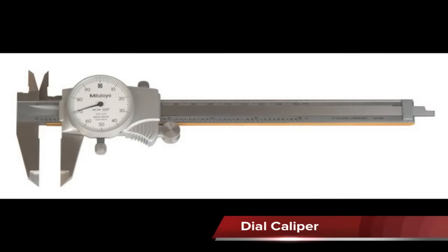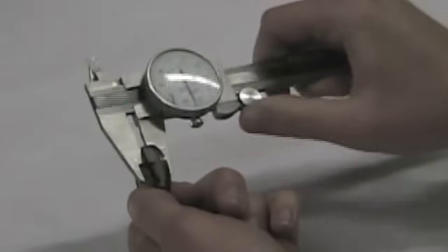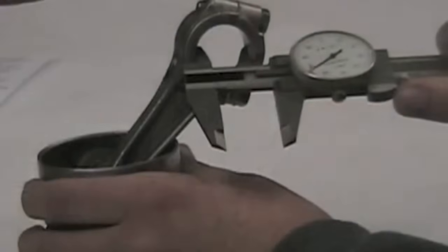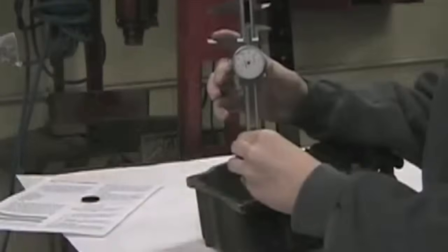Digital and dial calipers are handy precision measuring tools that can quickly make inside, outside, or depth measurements. The major difference between the two is that the digital uses a digital readout while the dial caliper uses a dial. The digital caliper is also more expensive than the dial caliper.